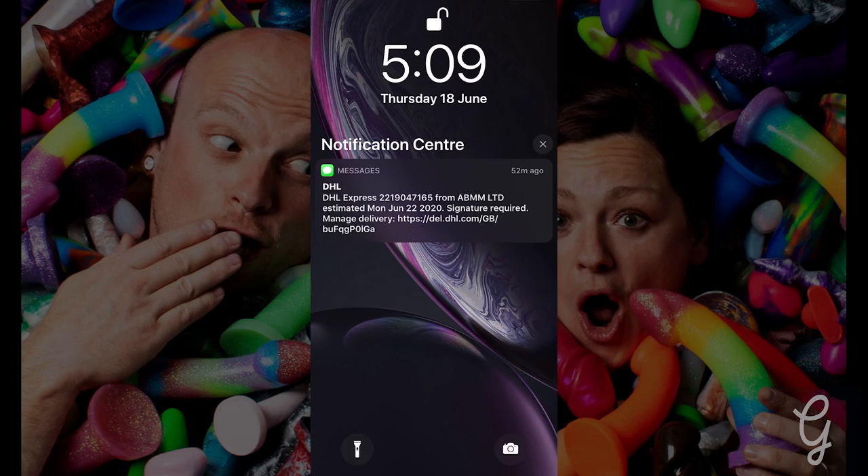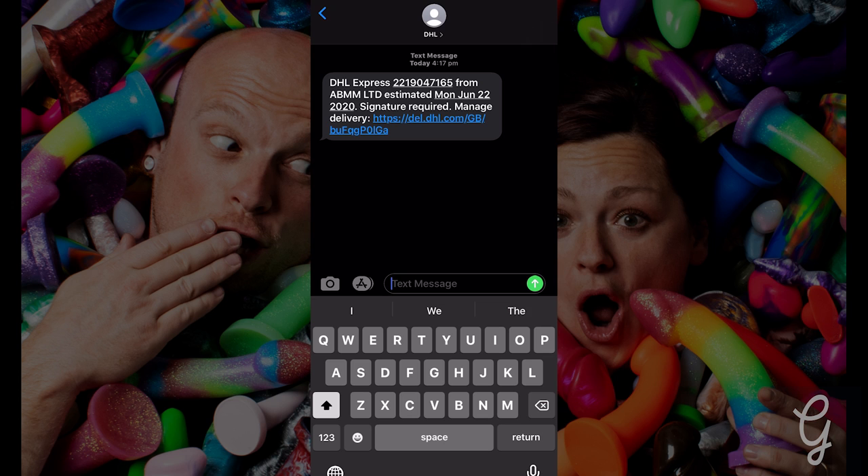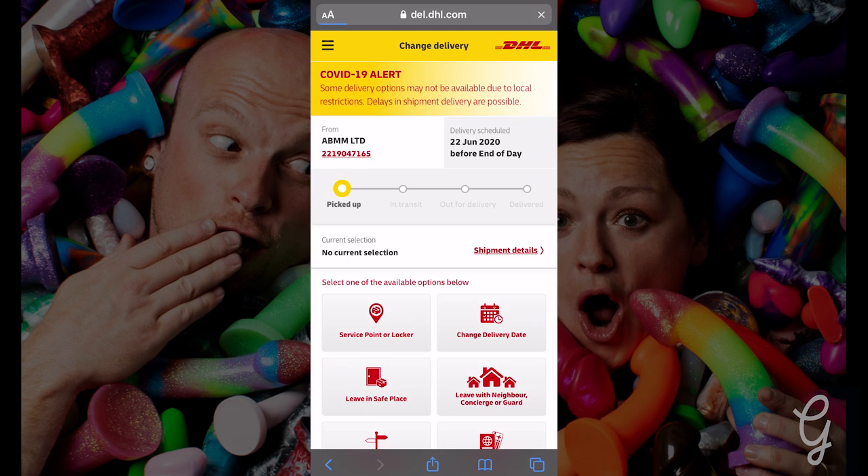Once your item has been collected, you will receive an email and a text message — two to be exact. The first is to let you know your item is on the way, and the second will let you know it's being delivered that day. In the first message there will be a link, and if you click on that link you'll be taken directly to your order. And there, this is where the magic happens — you are going to be in control of how you receive your order.